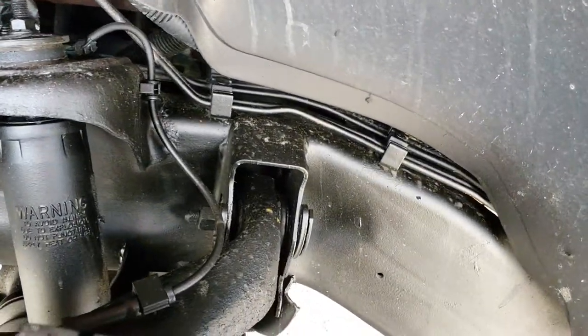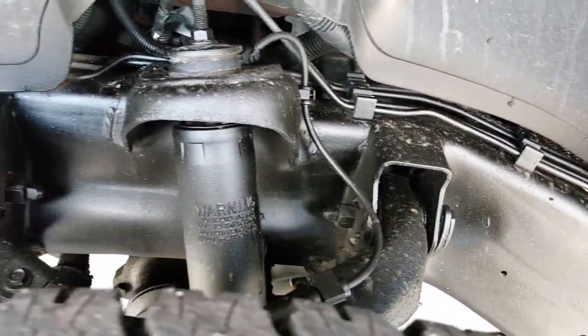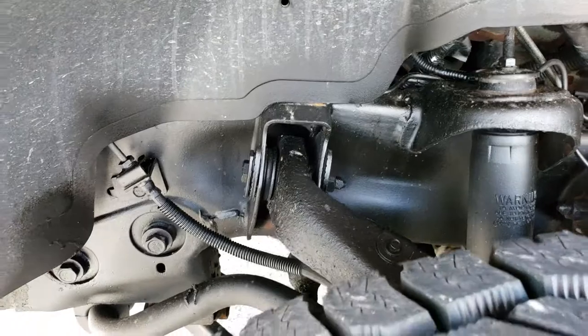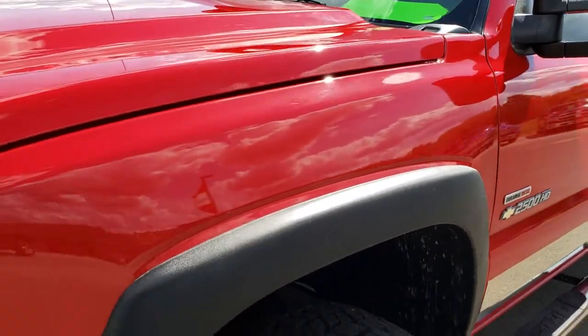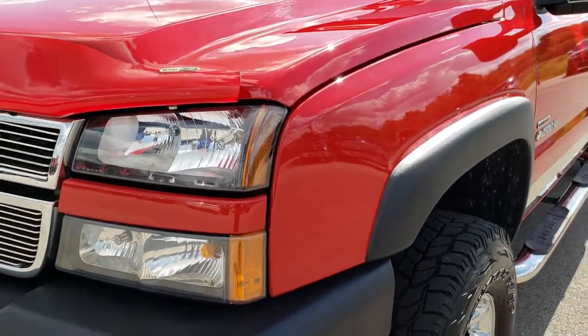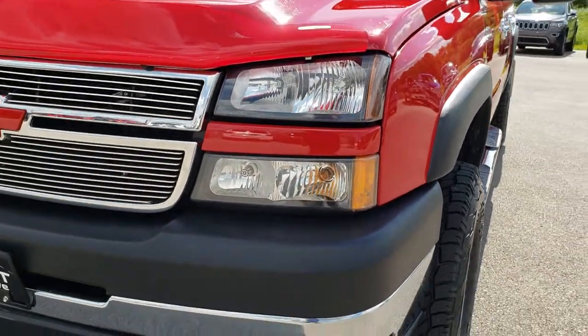You can see just how clean that frame and underbody is on this truck — this whole truck is that clean all the way around. It is the real deal. And if you're looking for a classic body style Duramax, this is the one for sure.